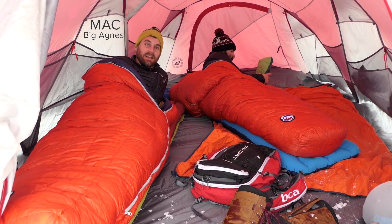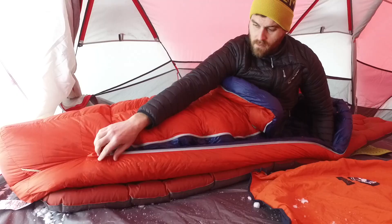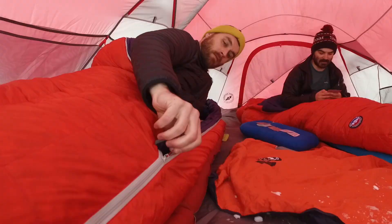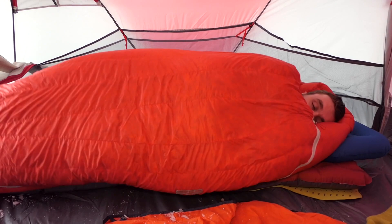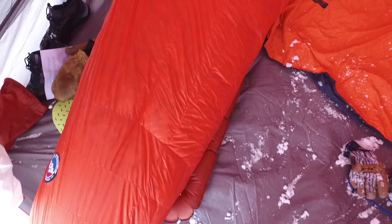Hi, I'm Mac with Big Agnes and I'm here to tell you about our new bomber expedition bag, the Cinnabar. This traditional mummy downfill expedition bag will quickly become your best buddy, whether summiting 8,000 meter peaks in the Himalaya or out on a weekend backpacking mission midwinter.